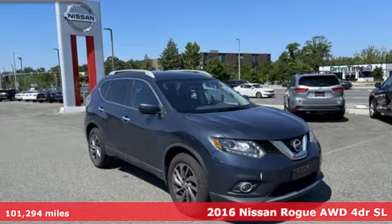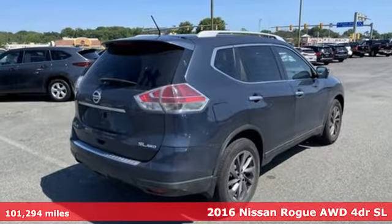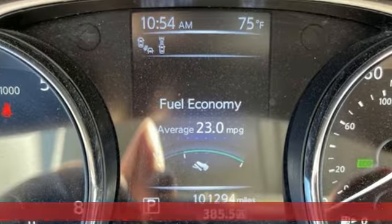Here's a 2016 Nissan Rogue. Nissan excites the senses, so you can enjoy the journey, and it comes with all the amenities you need.